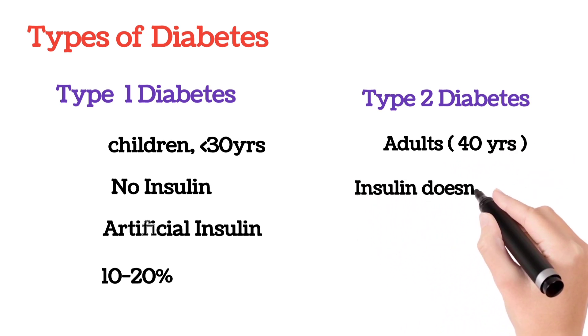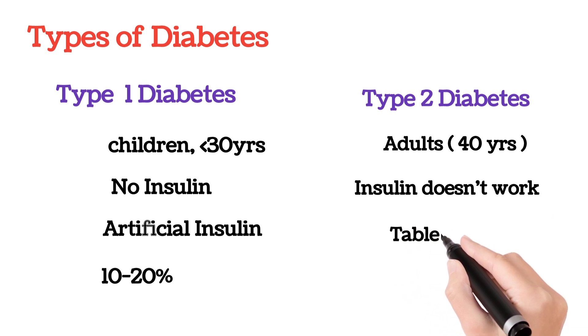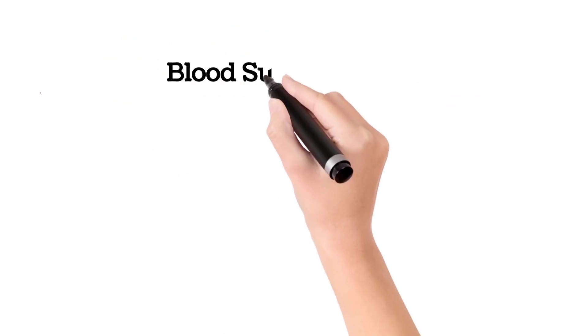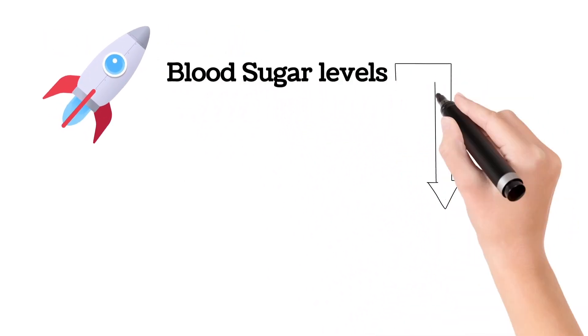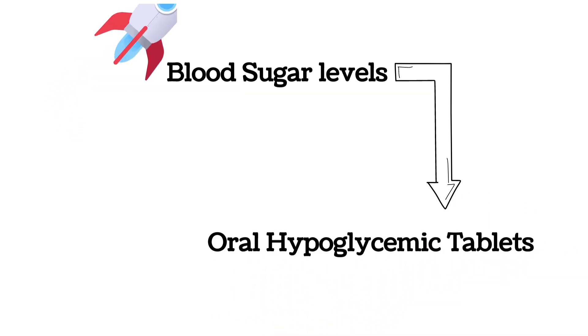Type 2 diabetes is more common and is seen in adults greater than 40 years of age. In Type 2 diabetes, though there is adequate insulin production, the insulin doesn't work effectively. Treatment for Type 2 diabetes is by giving oral hypoglycemic tablets. In certain conditions, if there are high or uncontrolled sugar levels, along with tablets doctors may also suggest insulin. The tablets which reduce blood glucose levels are called oral hypoglycemic drugs.